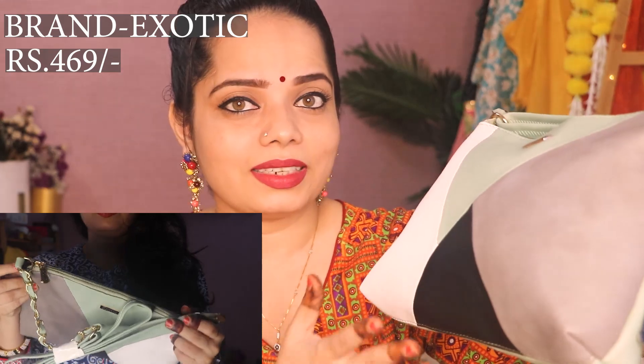My next bag is again a sling bag — this one is from Exotic in pastel green color. On the back side you get the pastel green, and on the front you will get three blocks, which is the best part. If you are looking for a regular sling bag that is also stylish, you can try this one. It is a little expensive — Rs. 469 — but I think it is worth buying.